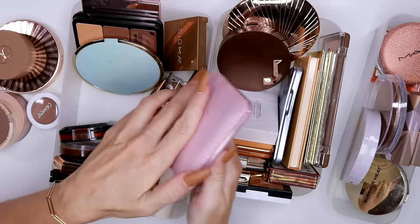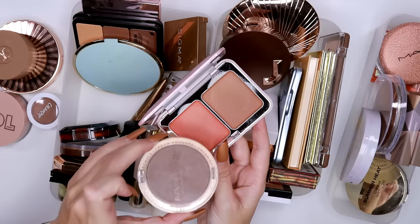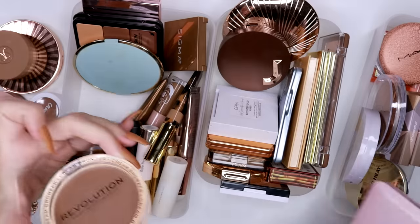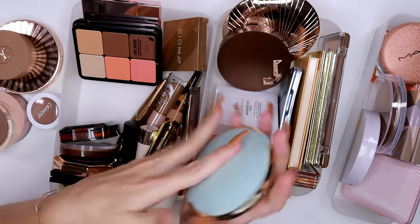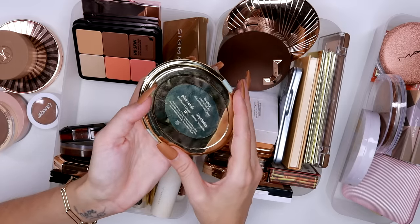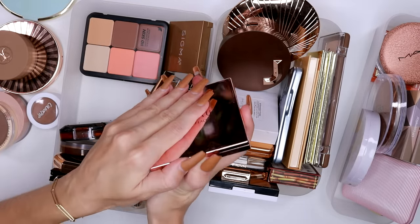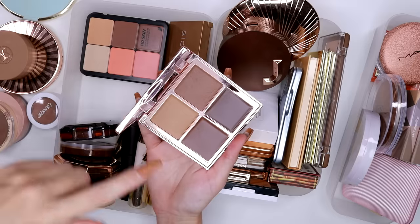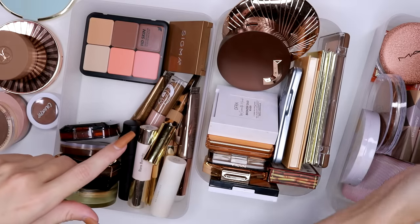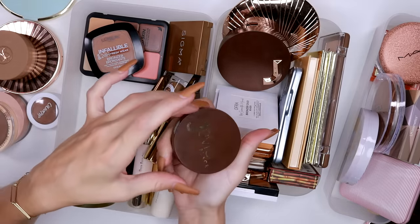There's another Makeup Revolution duo, but I don't love it as much — the color isn't as good as the other one, so I'm keeping the single and getting rid of the duo. The Tarte duo with a bronzer and blush in Pink Sands and Seychelles is really nice — I'm looking forward to using this again, so we're keeping that. The Ace Beauté cream bronzer quad is really good for a range of skin tones, but I've just been blending the two lighter ones — so I'm getting rid of it since it's not really my tone.